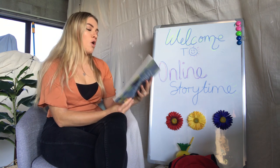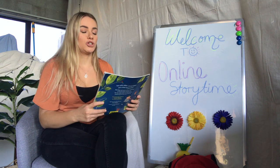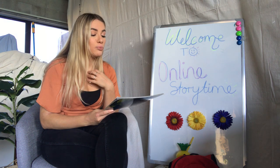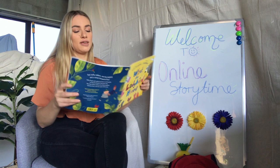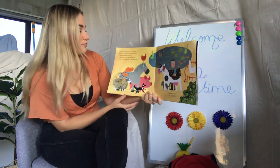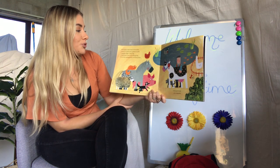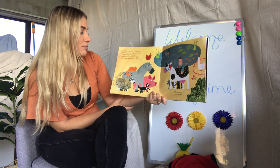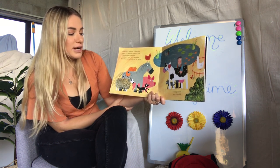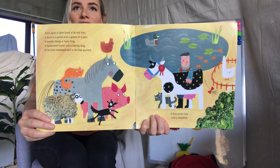The reason we're all here is for our stories! Today I've got 'What the Ladybird Heard' — this one's by Julia Donaldson, who also does the lovely Gruffalo books you all love, illustrated by Lydia Monks. Once upon a farm lived a fat red hen, a duck in a pond, and a goose in a pen, a woolly sheep, a hairy hog, a handsome horse, and a dainty dog, a cat that meowed and a cat that purred, a fine prize cow, and a ladybird.